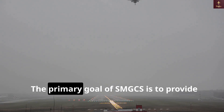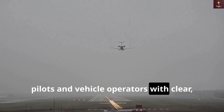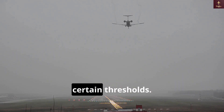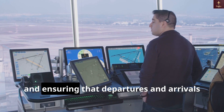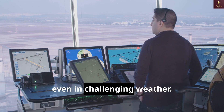The primary goal of SMGCS is to provide pilots and vehicle operators with clear, reliable guidance so they can safely navigate the airport's surface, especially when visibility drops below certain thresholds. This is essential for preventing runway incursions, taxiway accidents, and ensuring that departures and arrivals stay on schedule, even in challenging weather.